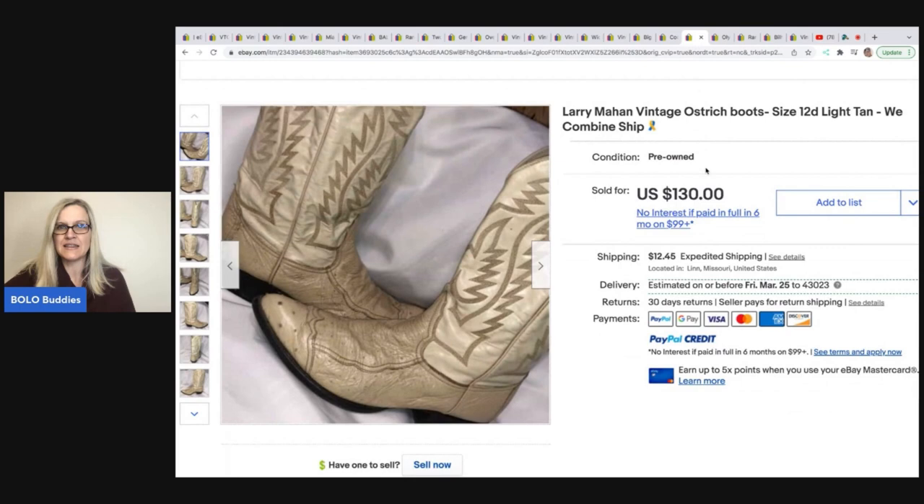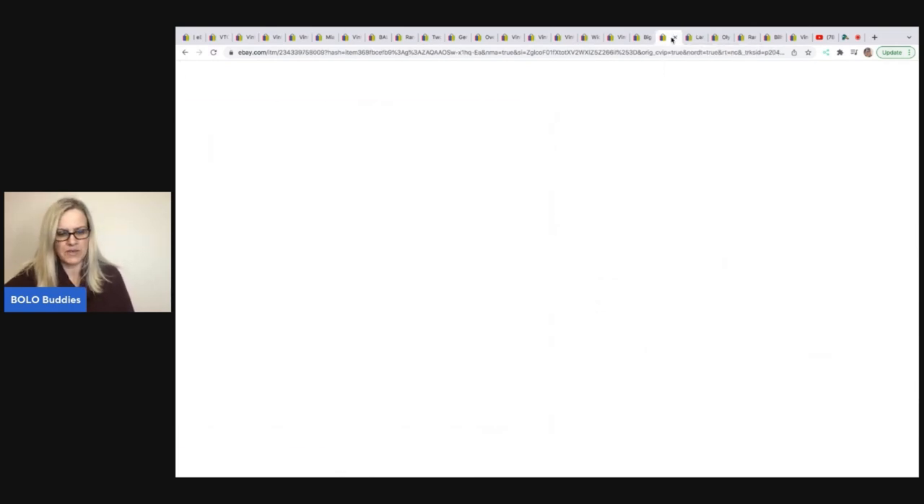The next item is these Larry Mahan Vintage Ostrich Cowboy Boots — donated by a friend and sold for the full asking price of $130. That is not a brand I've heard of, so definitely be on the lookout.